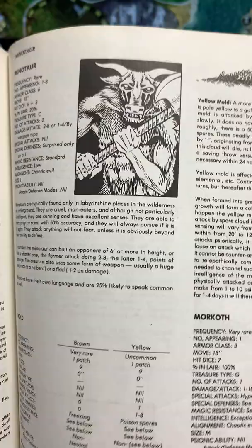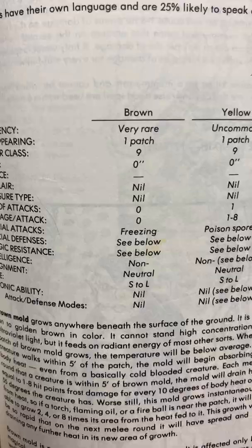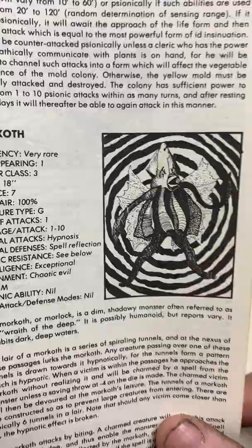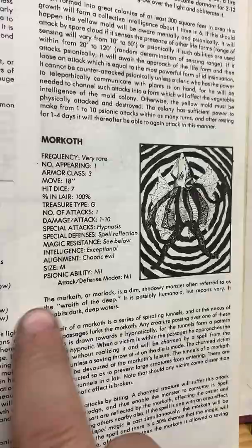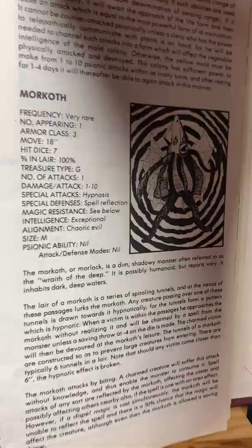And here's the Minotaur — everybody loves the Minotaur, Theseus killed the Minotaur. Mold. And Morkoth — I know nothing about this, I've never used them because I don't know what they are. One of the things that Gary Gygax — as brilliant as he was — didn't really give you much personality. It was just rules, rules, rules. Very dry, not too much personality.